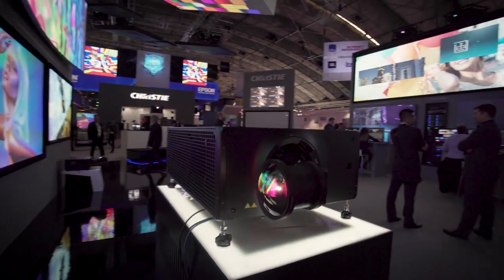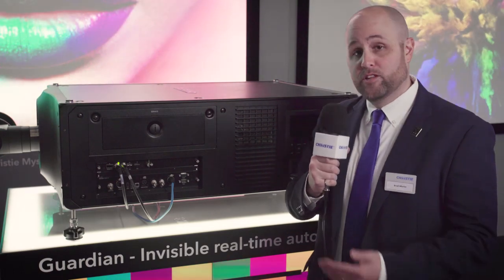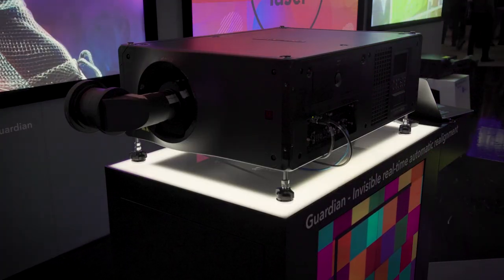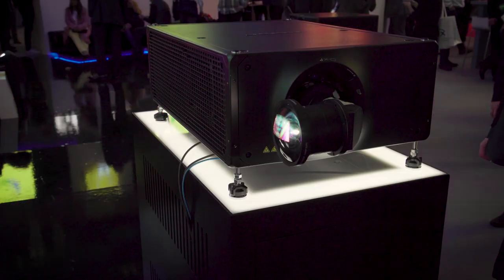Now I'm over here with our Christy Crimson. It's our 25,000 lumen 3DLP product. It utilizes a laser phosphor illumination source which gives you bold color technology. It leverages our TrueLife electronics, and it's also upgradable to 3D in our Mirage series offering.